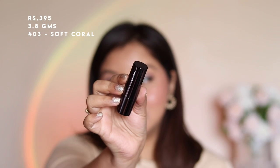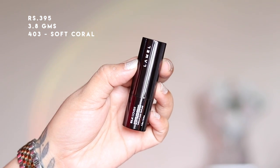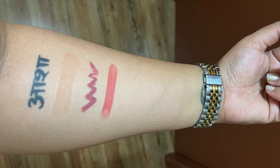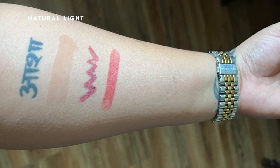The next lip product is the Silk Cover silky cream lipstick in shade 403 Soft Coral, which is a beautiful coral pink shade. It goes on very smooth and pigmented. However, like any other normal cream lipstick, it is not transfer-proof, and they only offer three shades.